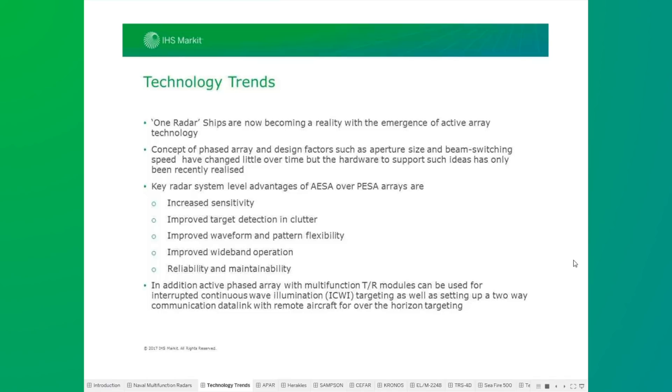The transition from passive arrays, or PASA, to active arrays, or AESA technology, has brought the following advantages. AESAs have lower transmit and receive beam formation losses, which lead to increased sensitivity of the radar. Lower transmit noise due to distributed T/R (transmit-receive) modules, by which non-coherent noise at the receiver gets cancelled out, leads to better reception and detection in the presence of sea clutter.